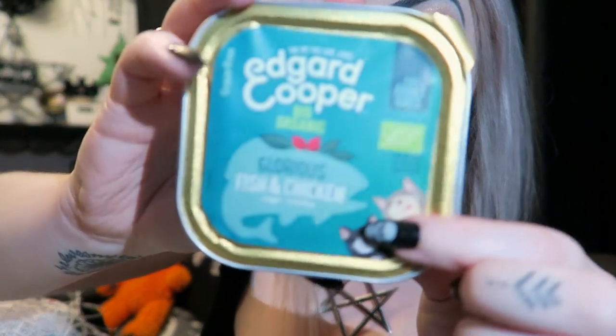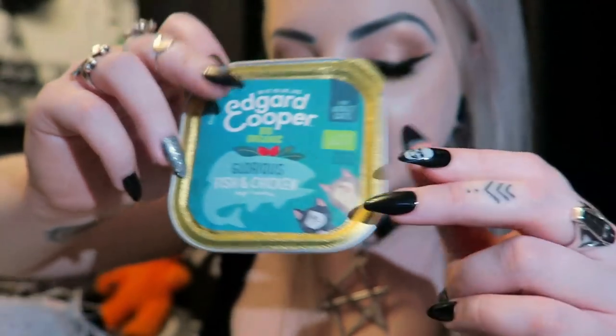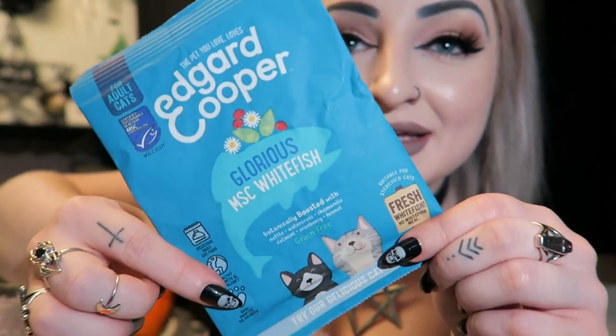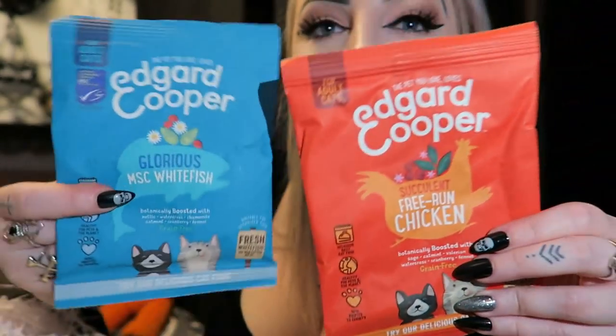The first food item is Edgar Cooper Glorious Fish and Chicken - a little metal tin of wet food. By the same brand we also have Delicious Daily cat food biscuits in whitefish, botanically boosted with nettle, watercress, chamomile, catmint, cranberry, fennel, and it's grain free. We've also got the same brand in red which is free-run chicken, so we've got both chicken and fish biscuits.